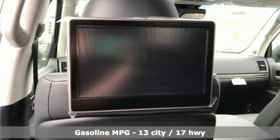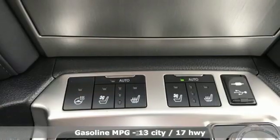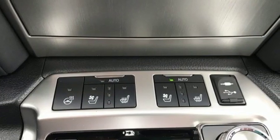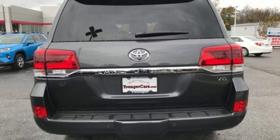It comes with all the amenities you need: streaming audio, power heated mirrors, heated and ventilated leather bucket seats, auto dimming rearview mirror, doors and push-button start proximity key, and a heated steering wheel.